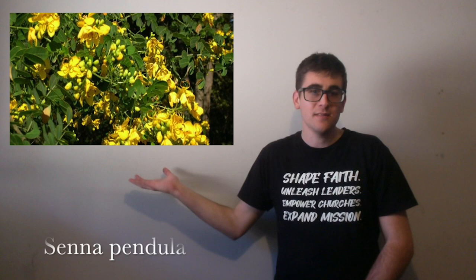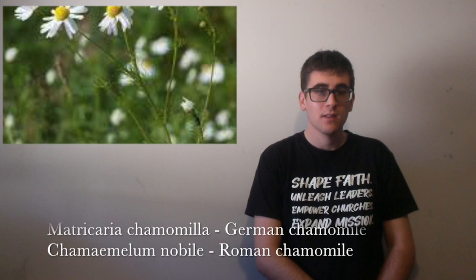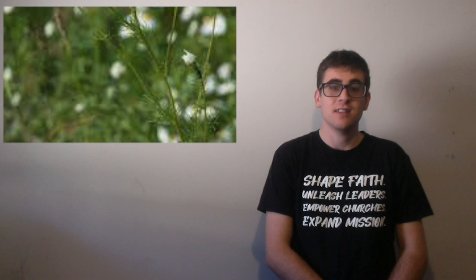Next we have a medicinal one, this is cassia. It's used for its laxative properties, usually as a tea. Then we have chamomile, which is also usually used as a tea, but it's also used extensively in potpourri. And it's used for sore stomachs, irritable bowel syndrome and as a sleep aid.